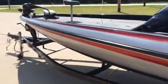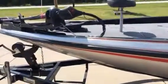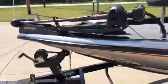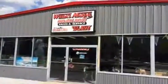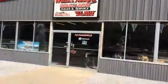Give us a call at Wheat Is Marine for more details at 859-647-2628. Thank you.